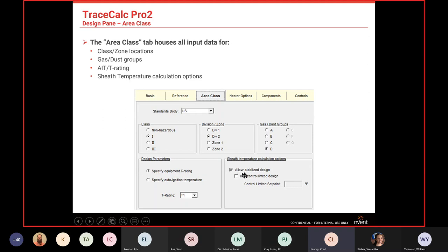For sheath temperature calculations, 'stabilized design' means there's some kind of controls so it won't be in a runaway condition. 'Use control limited' means there's an RTD or temperature sensor sensing the pipe temperature. The control-limited set point is typically five degrees above the maintained temperature — so if we're maintaining 120°F, the set point would be 125°F, accounting for the five-degree dead band of our controllers.